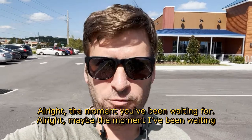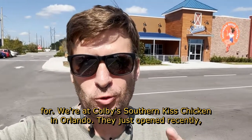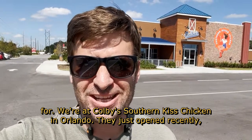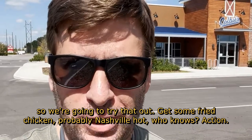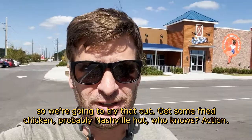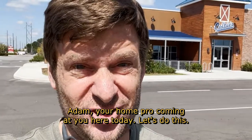Alright, the moment you've been waiting for — or maybe the moment I've been waiting for. We're at Colby's Southern Kiss Chicken in Orlando. They just opened recently, so we're going to try that out. Get some fried chicken, probably Nashville hot. Action Adam, your home pro, coming at you here today. Let's do this.